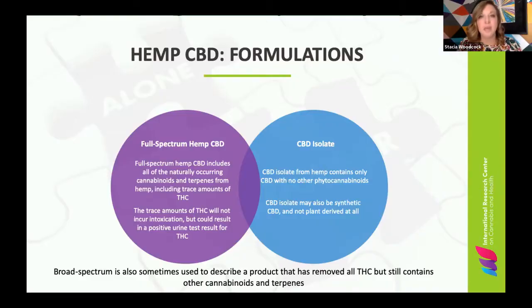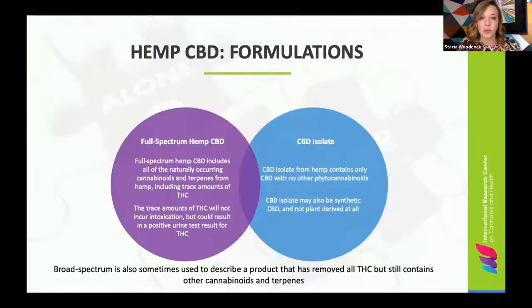Somewhere in the middle is broad spectrum, which is basically a full spectrum oil where the THC has been removed. It still contains those terpenes and other cannabinoids, but it doesn't contain any THC. Now there's a reason that the formulation matters, and I'm going to go into a couple of studies to explain why — and why it's so important when these studies are done that we talk about what form of CBD is being used.